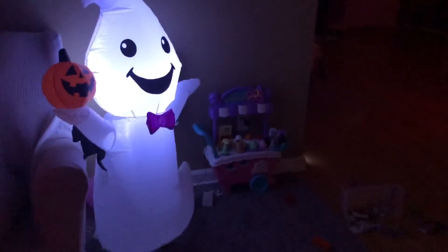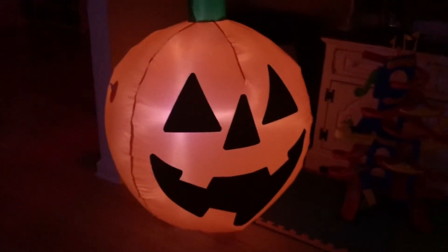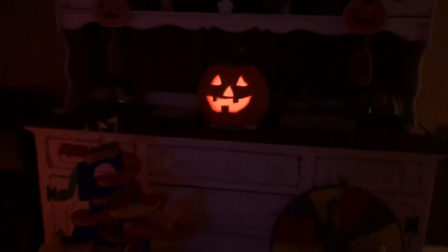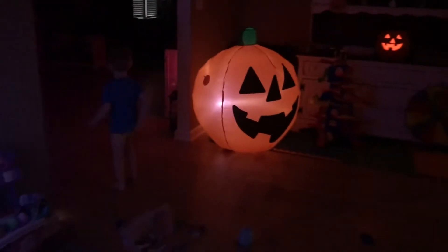I don't know what you call these — blow-up guys. So this is our spooky ghost, or should I say happy ghost, with his pumpkin. And the big, big, big great pumpkin. And then we've got our glowy pumpkin — look at all this cool stuff. And then you can see in the mirror the purple lights, over in the other room. How cool is this? I love this room too, with all of our cool lights everywhere.